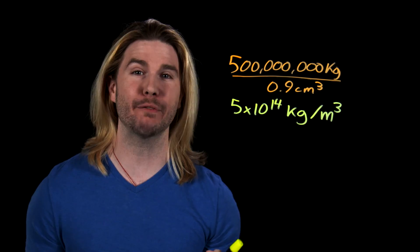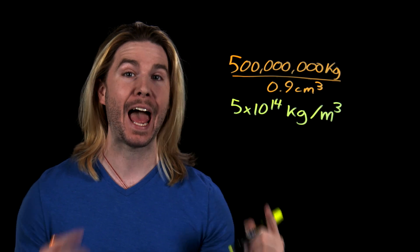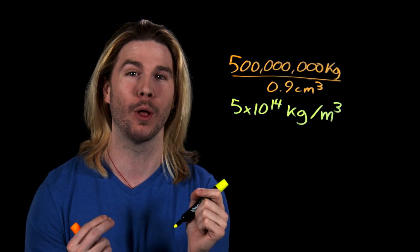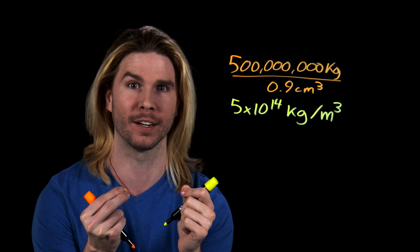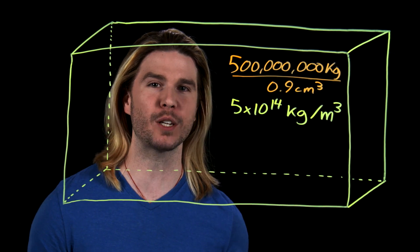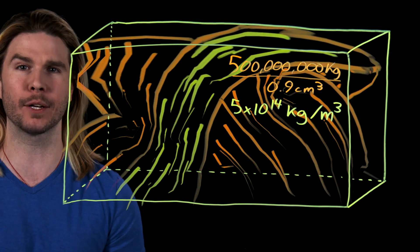If white dwarf star density doesn't work, we can do the calculation the other way around. Take Superman's half a million tons value, divide by the volume of our key, and just see what the density turns out to be. Do that, and you find that if the key has to fit 500 million kilograms into its volume, it has to pack half a million kilograms into every single cubic millimeter. This required density for our key is the equivalent of stuffing an entire mountain's worth of mass into this box, literally.